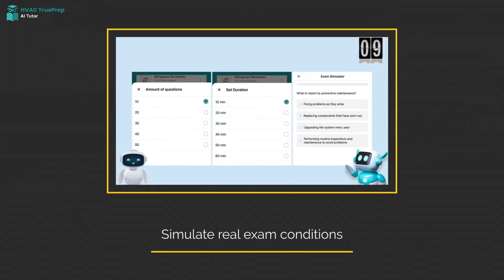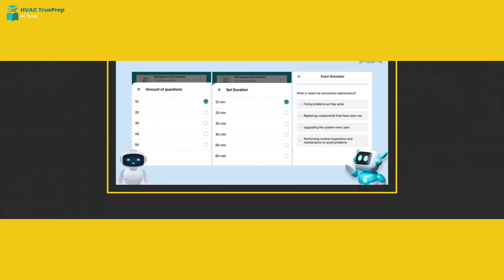Reduce anxiety with a simulation that mirrors the actual exam format. Experience real-time feedback and prepare under real test conditions.